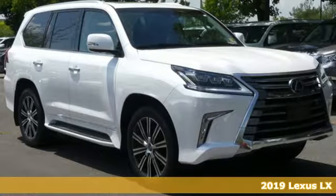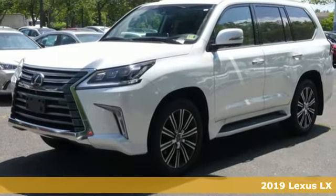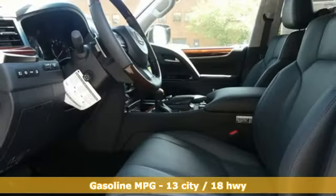Here's a new 2019 Lexus LX. This is Brute Luxury. It offers you the confidence to travel where most vehicles dare not tread, and you can enjoy complete refinement while you're at it.